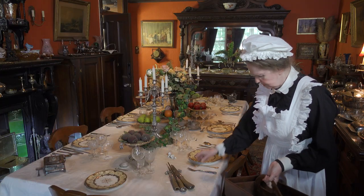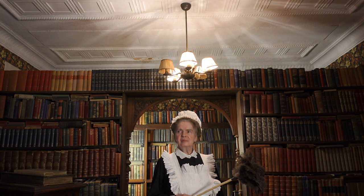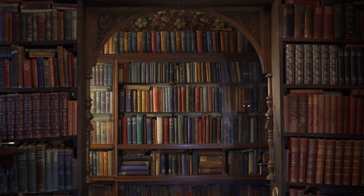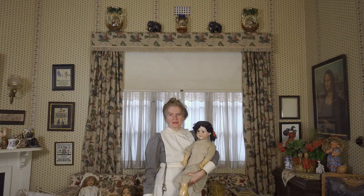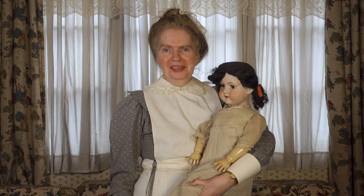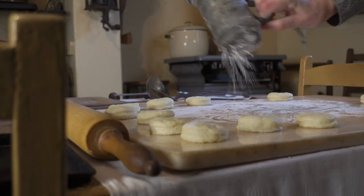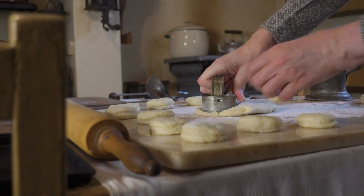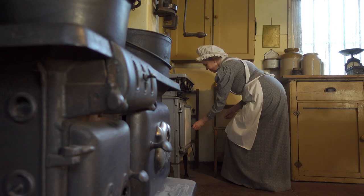I normally dress as a Victorian maid when I'm doing tours. Today I am the lady of the house, so all I can do is sit still and be waited on hand and foot by the servants. I do have modern technology, but I just hide everything — there is a computer, there is a smartphone. I'm certainly not on social media. I've always said that people who are on social media don't have a life. I'm far too busy living to actually tell anybody about what I'm doing.